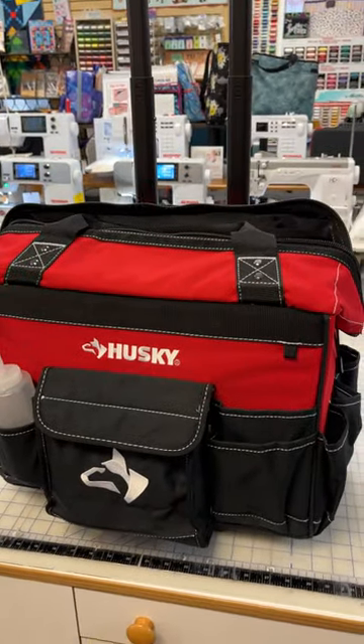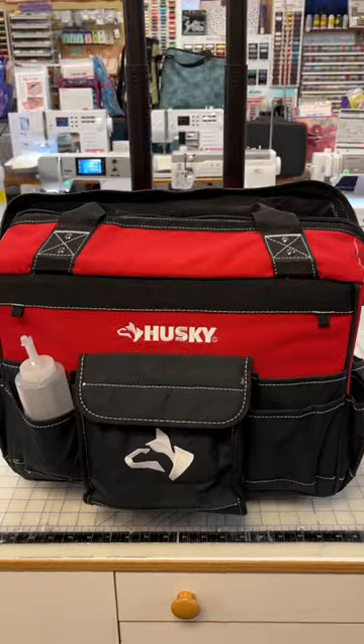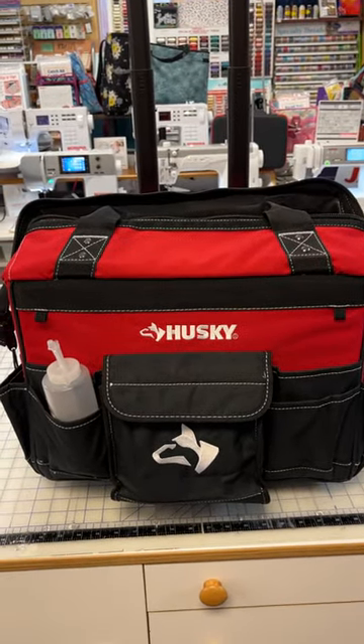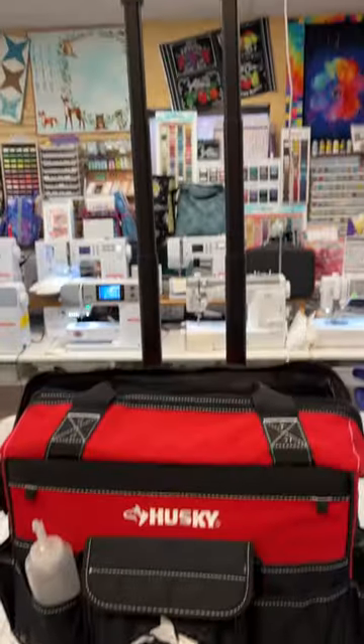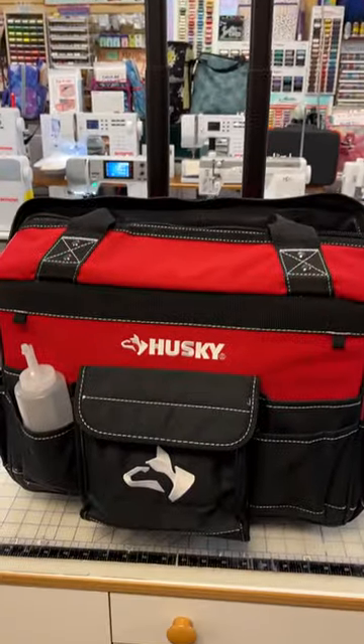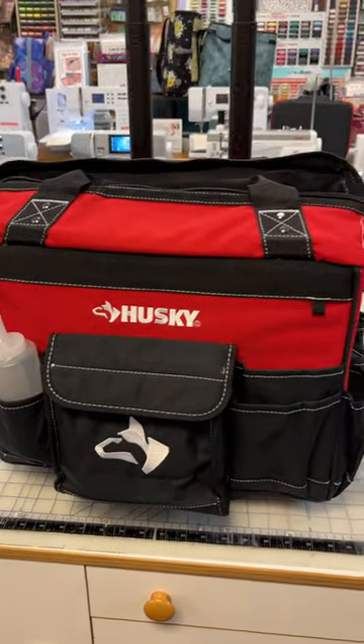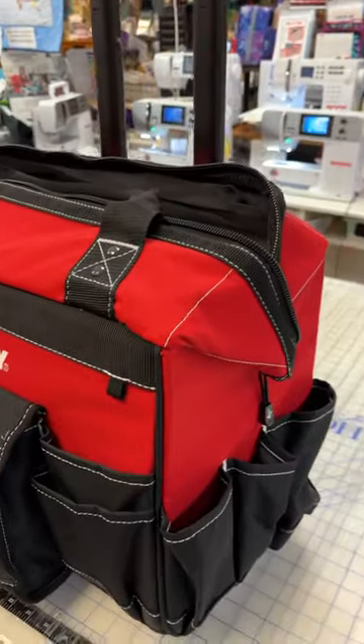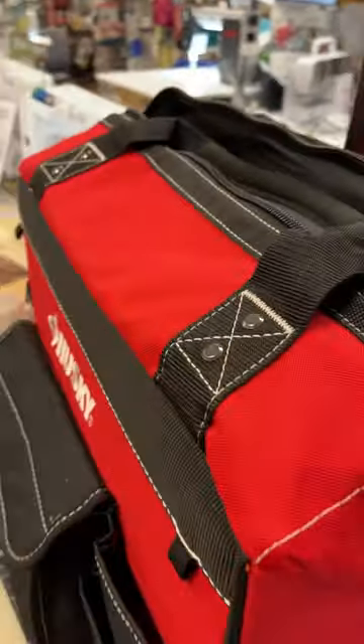Hello everyone, it's Bernina Jeff at High Fashion Sewing Machines and Quilt Shop. You know how I like to pass on those frugal ideas. Well, this is a wonderful traveling case. It's actually sold at Home Depot. It's a Husky product. It is about a 16 or 20 inch rolling tote for tools and such.